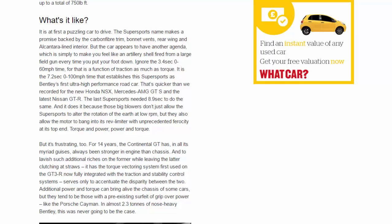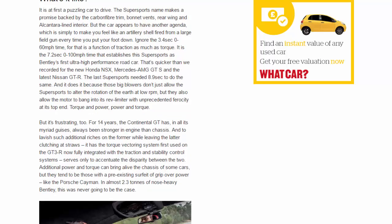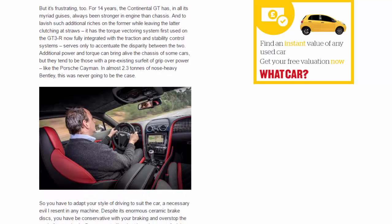The last Supersports needed 8.9 seconds to do the same. It achieves this because those big blowers don't just allow the Supersports to alter the rotation of the earth at low rpm, but also allow the motor to bang into its rev limiter with unprecedented ferocity at its top end — torque and power, power and torque. But it's frustrating too.